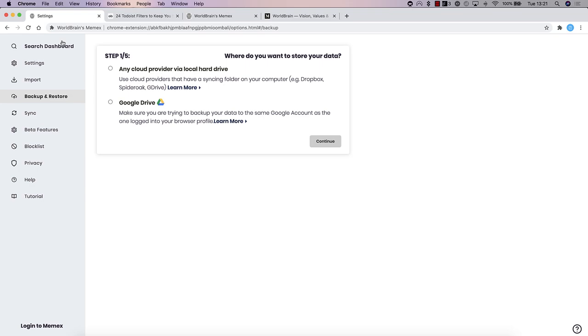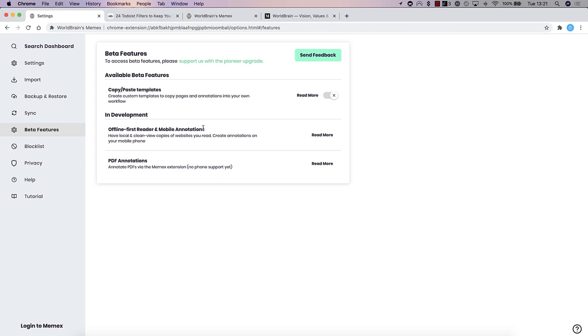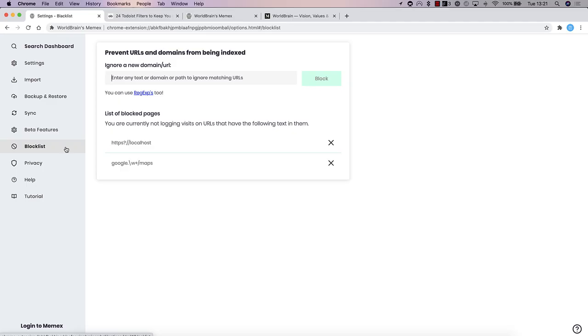Everything automatically backs up there. There are some beta features, and do note the mobile application is in beta. You can also maintain a blocklist for sites — for example, sites you don't want to be consistently tracked or indexed can be blocked there.